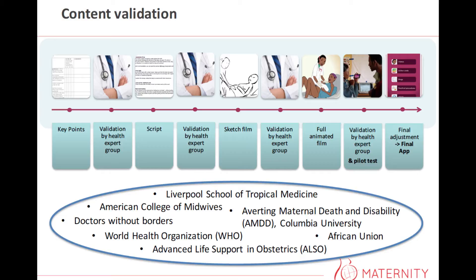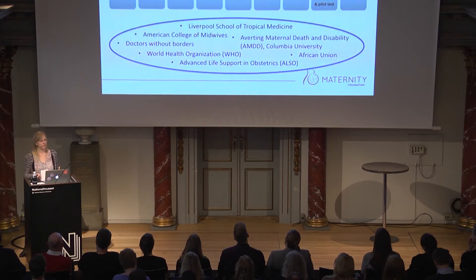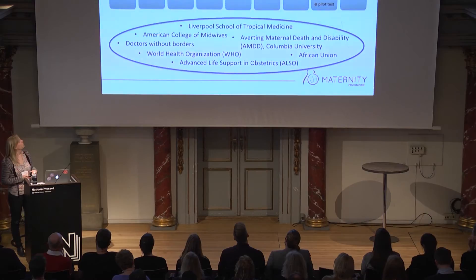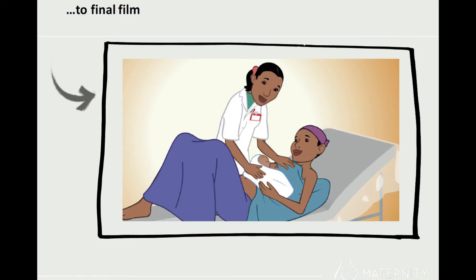This is just a selection of some of the organizations we had validate the process — among others, WHO, the African Union, and Liverpool School of Tropical Medicine. Hereby we ensured that the app was based on international clinical guidelines. All in all, it took us one year to go from the key points to the sketches and then to actually having the final animated videos.